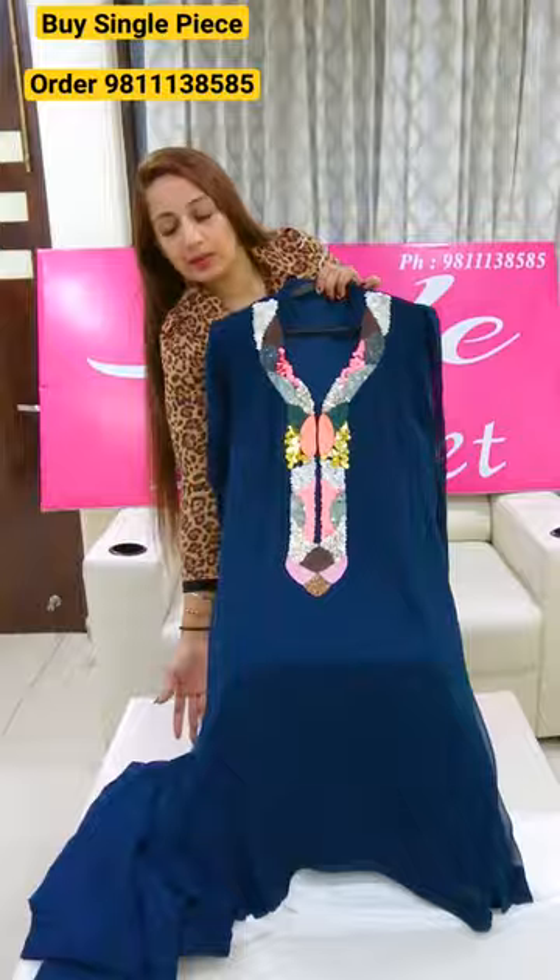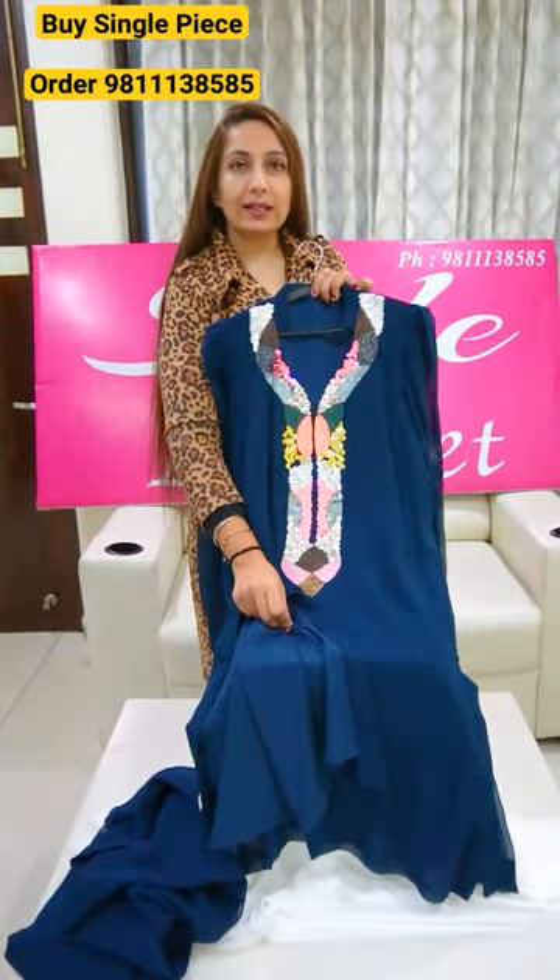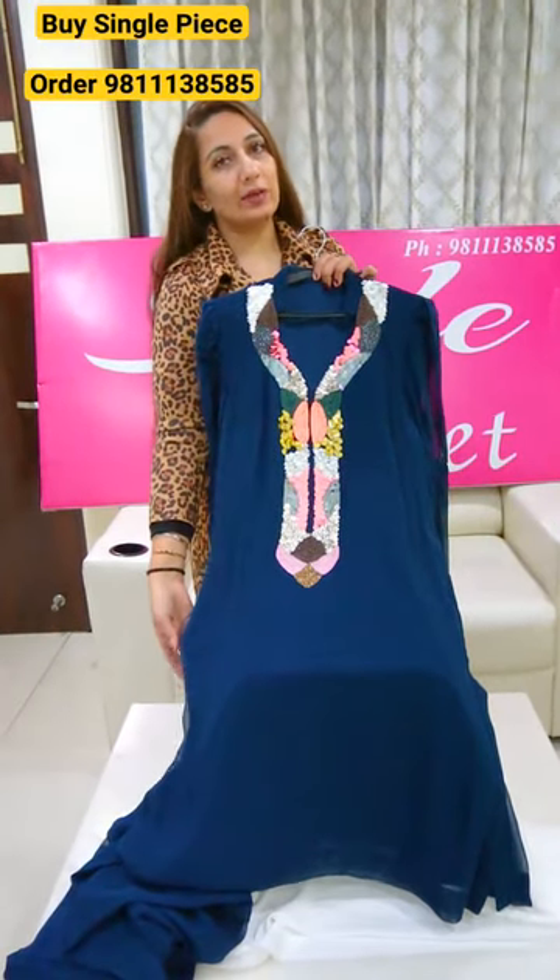Complete Cotsets with trousers. You will get lining attached in full pieces. The sizes will be 38-44. The price will be 3000.